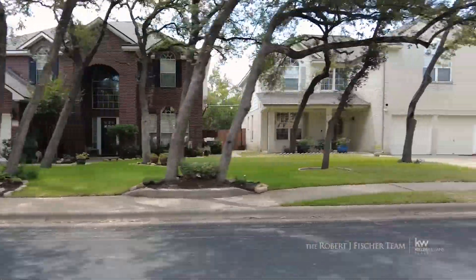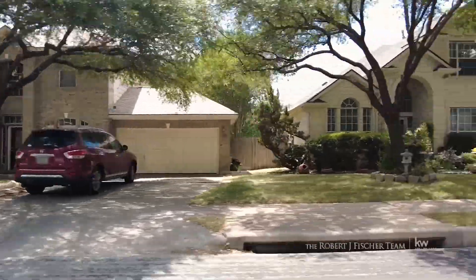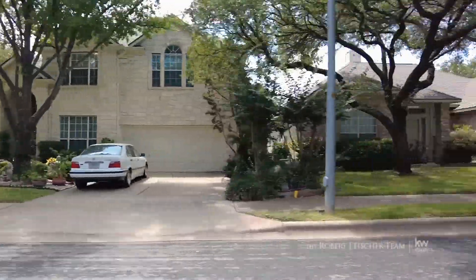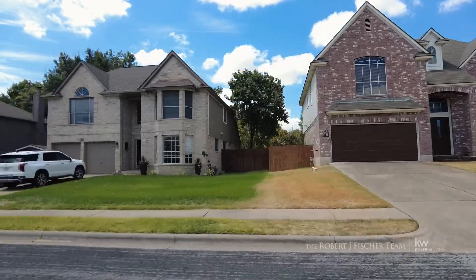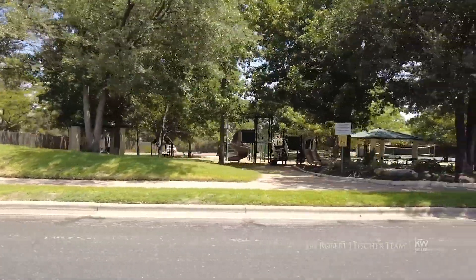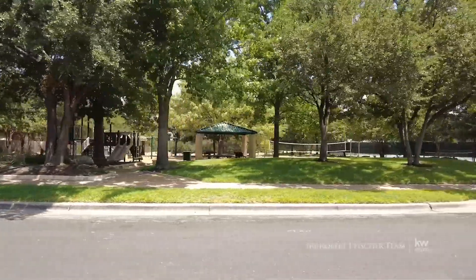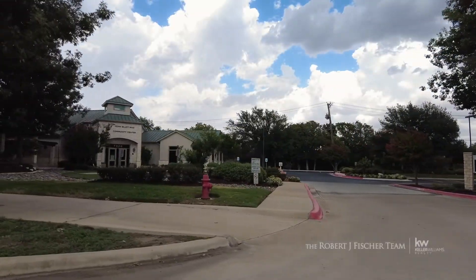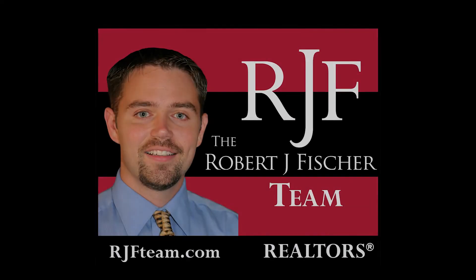Construction on the neighborhood began in 1986 and continued until 1998. Gorgeous and ample single and two-story homes of stone and brick range from 1,500 to 3,000 square feet. These homes start at three bedrooms and two bathrooms and can be as large as five bedrooms and three bathrooms. Well-maintained streets with shaded walking trails and tennis courts can be found among Fern Bluff's many amenities.